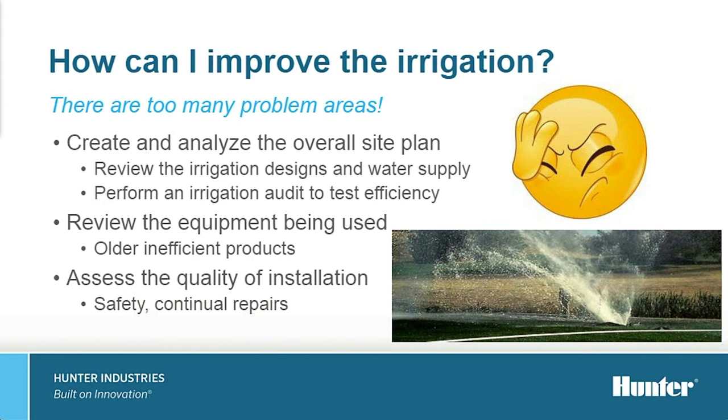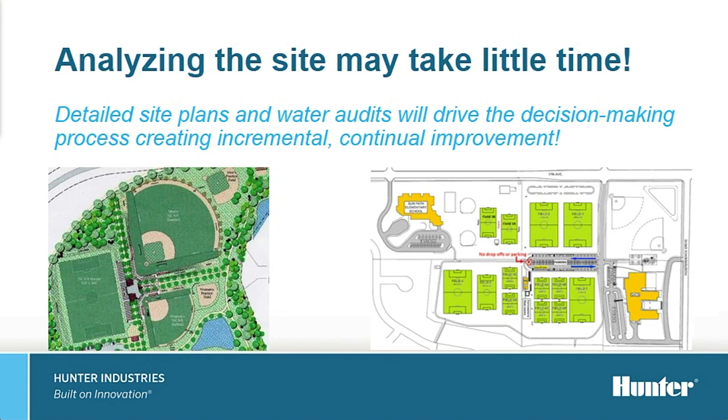You can review the equipment being used — whether it's older, inefficient products — or simply assess the quality of the installation. Maybe you need to go back and redo some connections, whether wires or piping connections. Regardless, make sure you have a detailed site plan of what you're going to do, get some water audits done to help drive the decision-making process, and always shoot for continued improvement. For instance, if the water supply is incorrect, you may need to correct it first to allow the rest of the system to perform at a higher quality. Make sure you understand what you want to tackle first and have a detailed plan to rectify your irrigation system and get it performing where you need it to be.